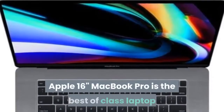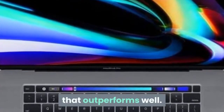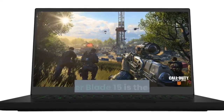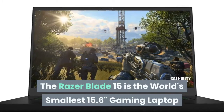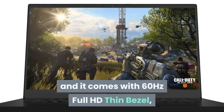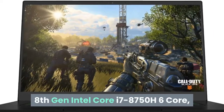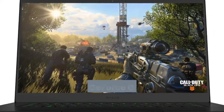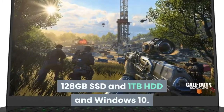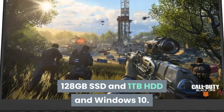At number one is the Razer Blade 15 — the world's smallest 15.6-inch gaming laptop. It comes with a 60Hz Full HD thin-bezel display, 8th Gen Intel Core i7-8750H 6-core processor, NVIDIA GeForce GTX 1060 Max-Q, 16GB RAM, 128GB SSD, 1TB HDD, and Windows 10.